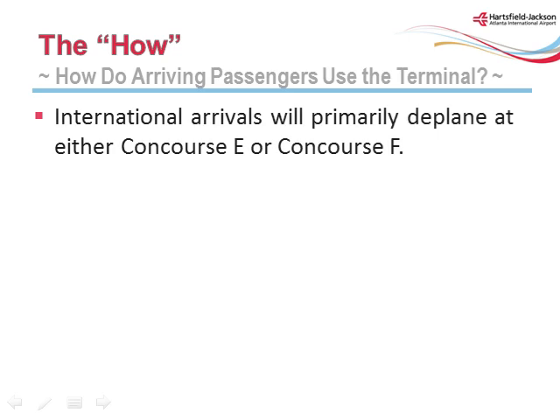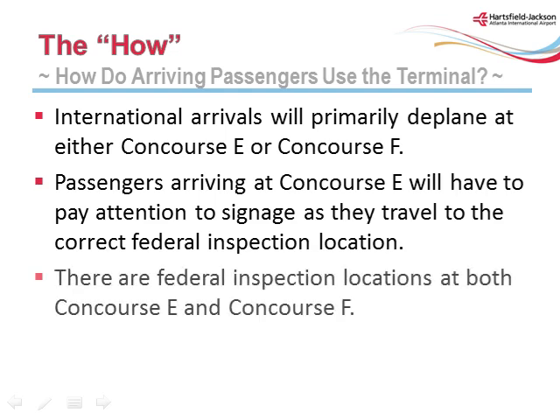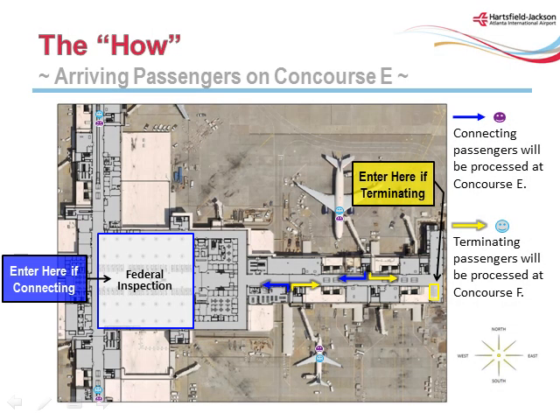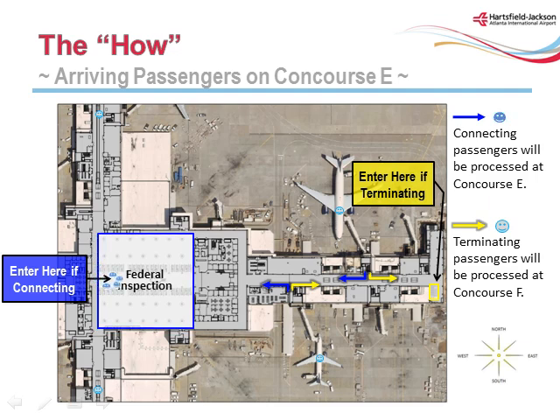International arrivals will primarily deplane at either Concourse E or Concourse F. Passengers arriving at Concourse E will have to pay attention to signage as they travel to the correct federal inspection location. There are federal inspection locations at both Concourse E and Concourse F. Connecting international passengers who arrive at Concourse E — those who landed in Atlanta from a foreign city and will connect on another flight after clearing federal inspection such as passport and customs — will follow signs to the federal inspection areas at Concourse E. After finishing federal inspections, connecting passengers will recheck their baggage and travel to the departure gate.